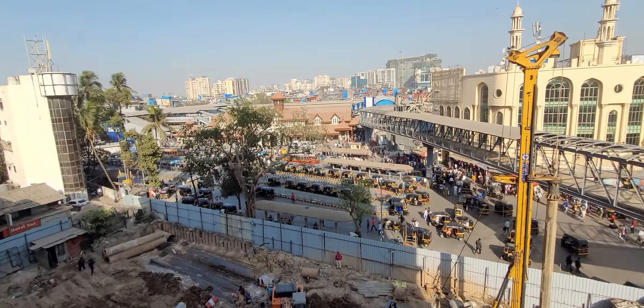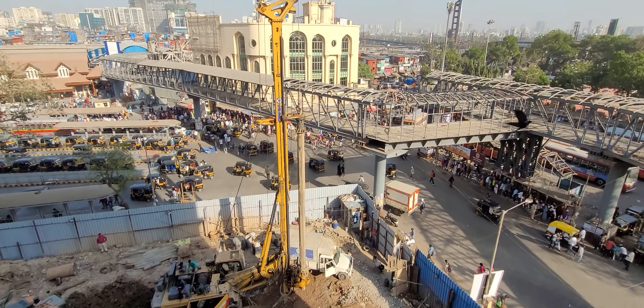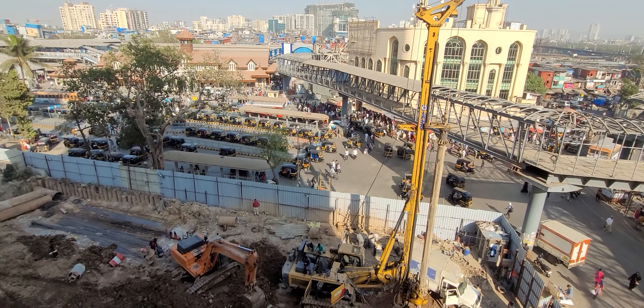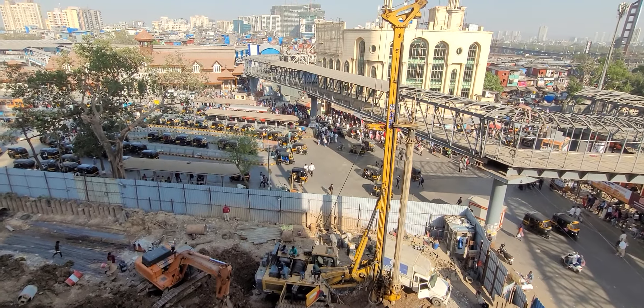Approximately 500 carpet area, 2 BHK at 2.31 lakh — only at Bandra West near the station. Call 7738777019. Like my channel Raj Realty — we are exploring many properties all over Mumbai. Thank you.